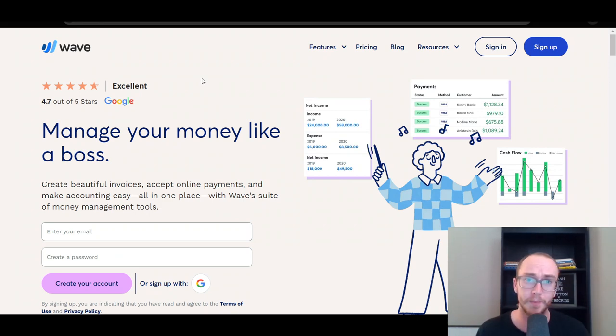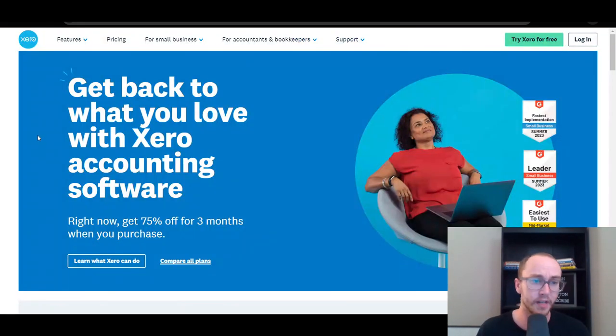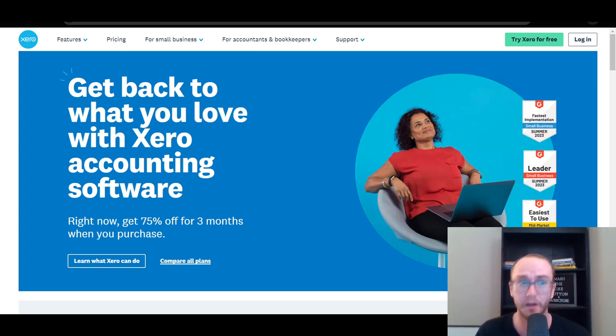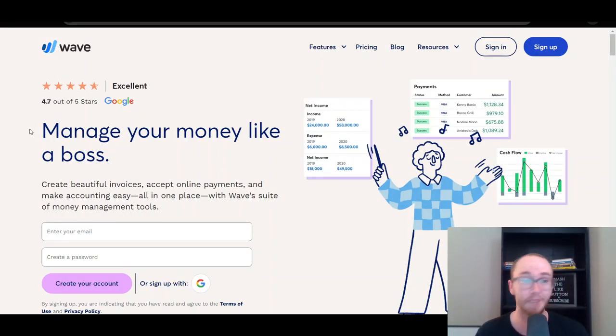If you do want to check out either of the companies mentioned, whether it be Wave or Xero, there will be links down below in the video description box — brentavaleski.com/Xero if you want to check out Xero, or brentavaleski.com/Wave if you want to check out Wave. Some of which are affiliate links, which is a great way to help support the channel.